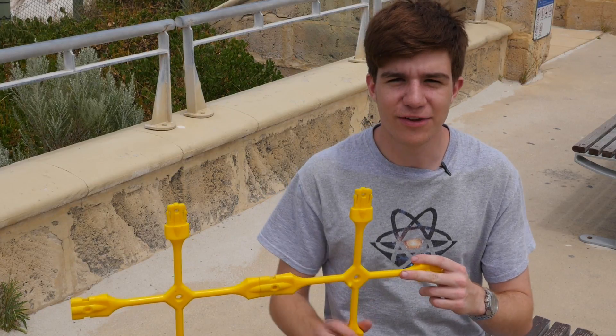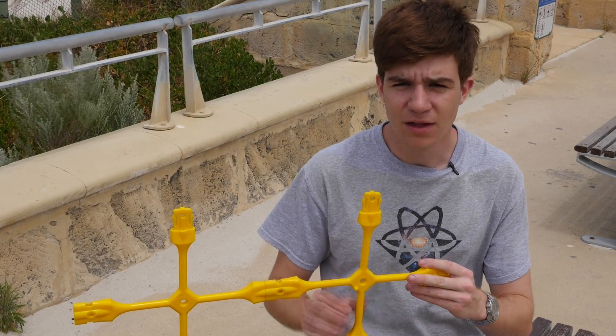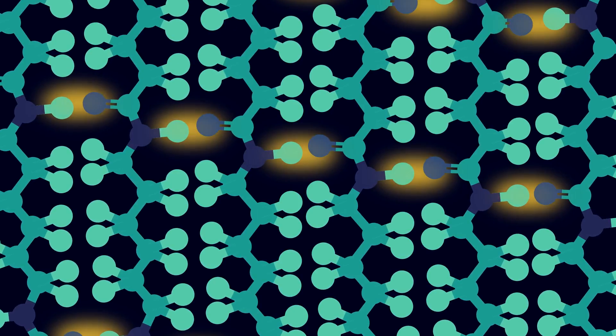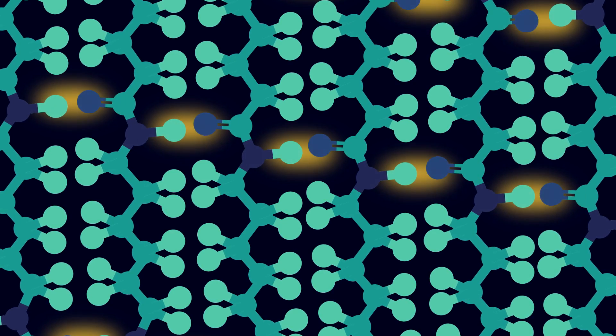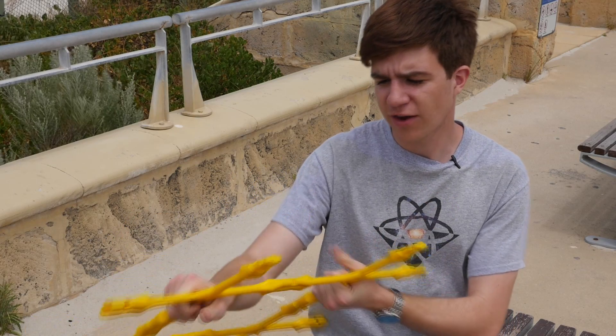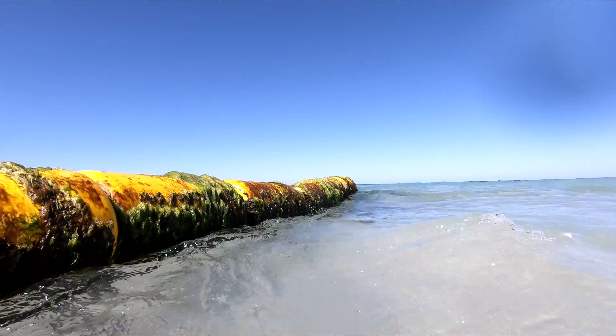Of course, that's only useful if the barrier doesn't break. The first line of defence is material selection. The barrier is made of nylon polymer, which is a material with high tensile strength as well as good toughness. Tensile strength is what means I can pull on the barrier without it breaking, while toughness is what allows it to survive rough conditions.